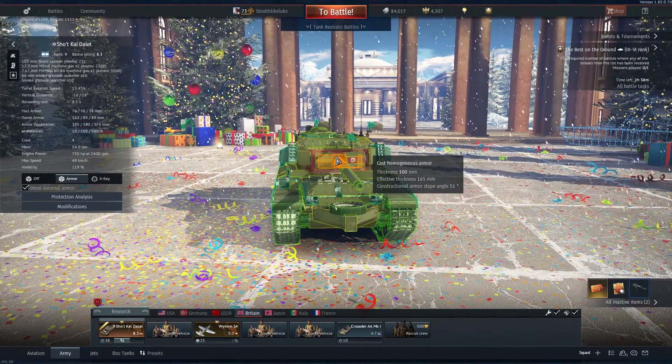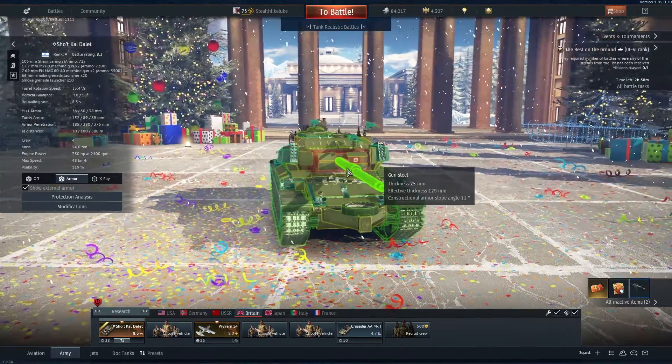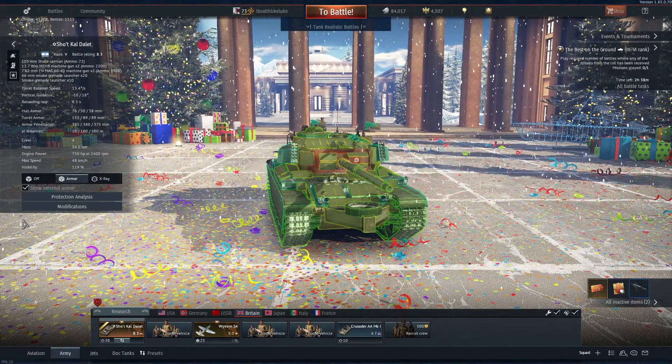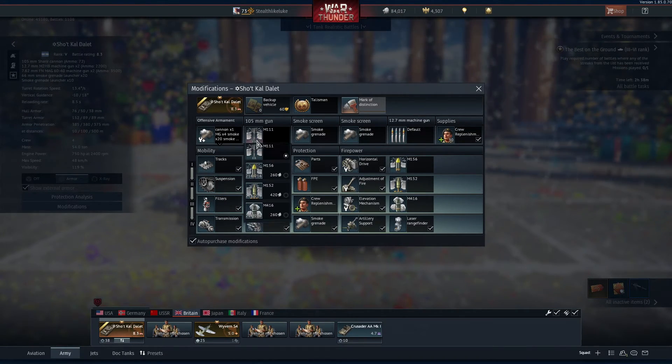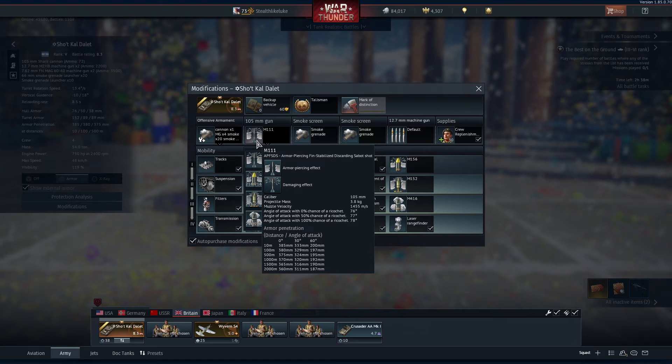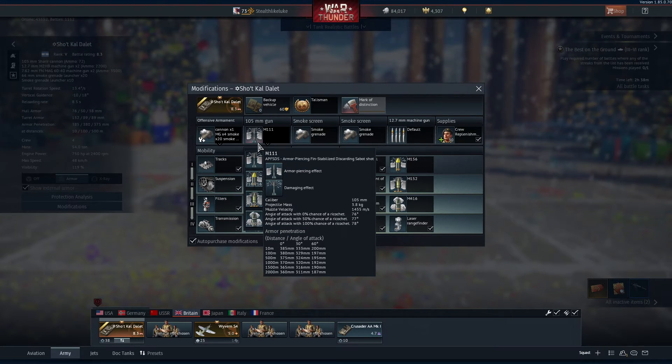The Sho't Kal Dalet has a 105mm Shahrir cannon, which is quite nice. Seeing as how we're talking about 8.3, really only the gun matters. We have an APFSDS — Armor Piercing Fin Stabilized Discarding Sabot Shot — with 385mm of penetration, though we're probably not going to be shooting at anything at that range.